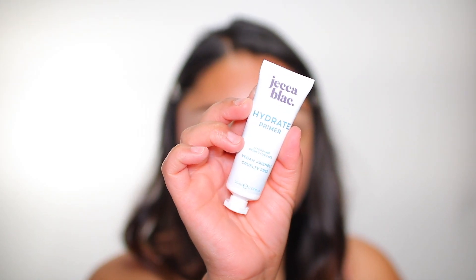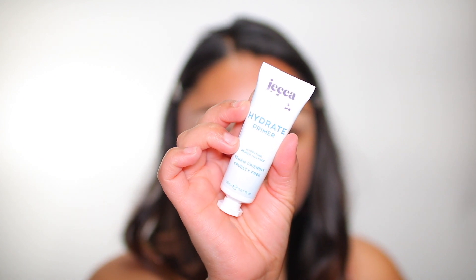The third product inside of my box is the Jekka Black Hydrate Primer, and this retails for $20. It says, 'Finally, a moisturizer that'll help your makeup last longer. The hydrate primer will make your skin feel soft, hydrated, and ready for your base.' I'm going to apply a generous amount because my skin is really dry right now, especially after washing my face without a moisturizer. I want to see how moisturizing this really is. It doesn't have a scent, and it feels like a really thick moisturizer.